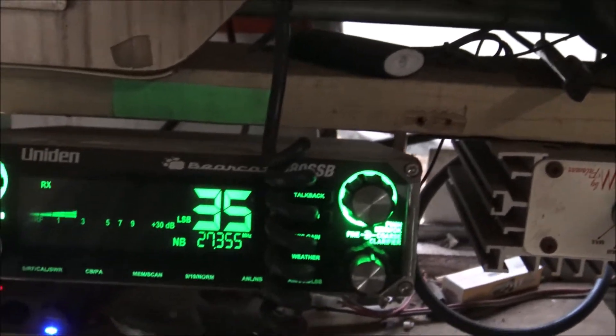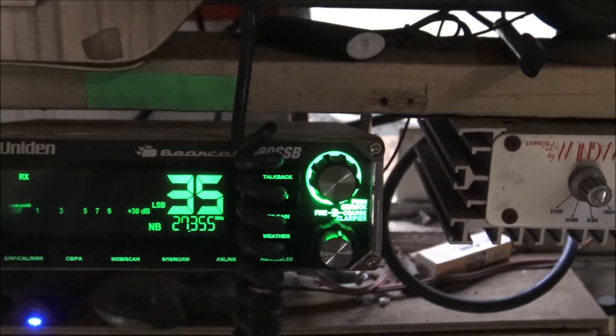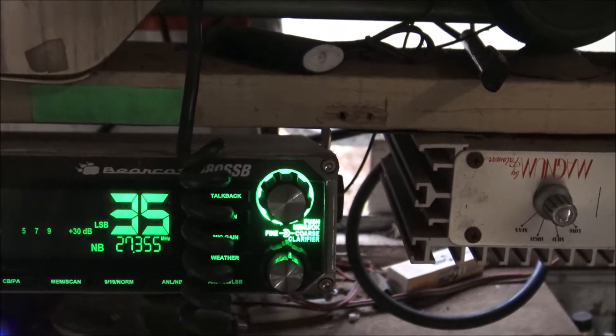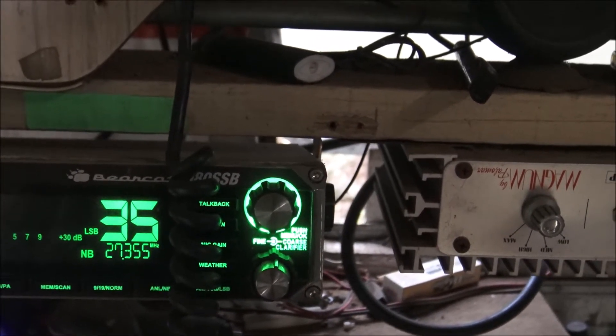Now with these severe electrical storms I also use this radio — you can hear the crackling in the background — it also gives me an idea how severe these storms are.